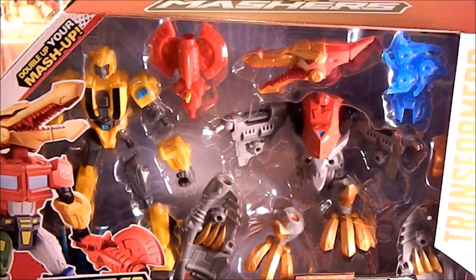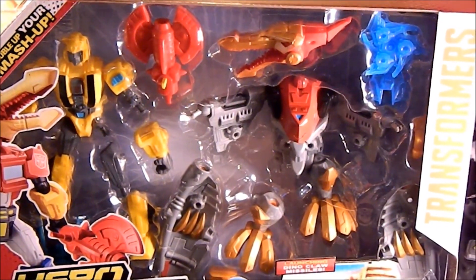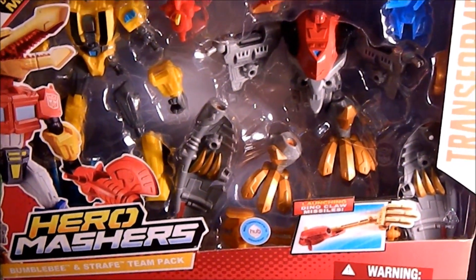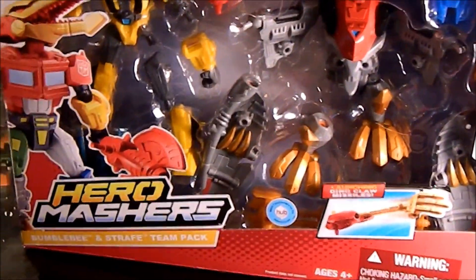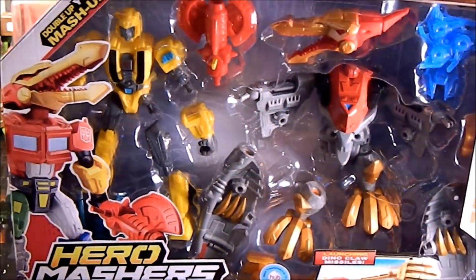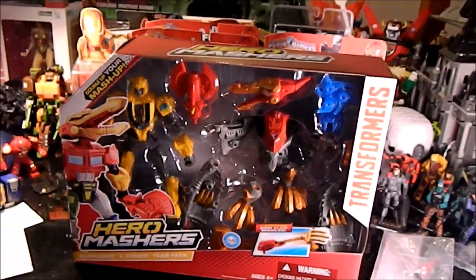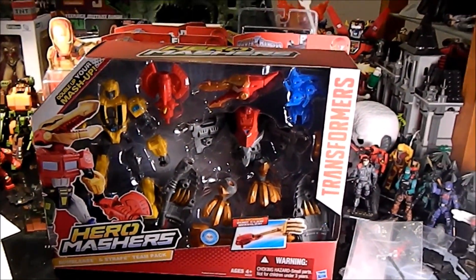All right, here we go with the haul for this week — last one for October. This should be Halloween, and I don't have anything really Halloweeny to put in here. I got like one item that's really Halloweeny. I don't think that's a word, but you can hashtag it and see what happens.